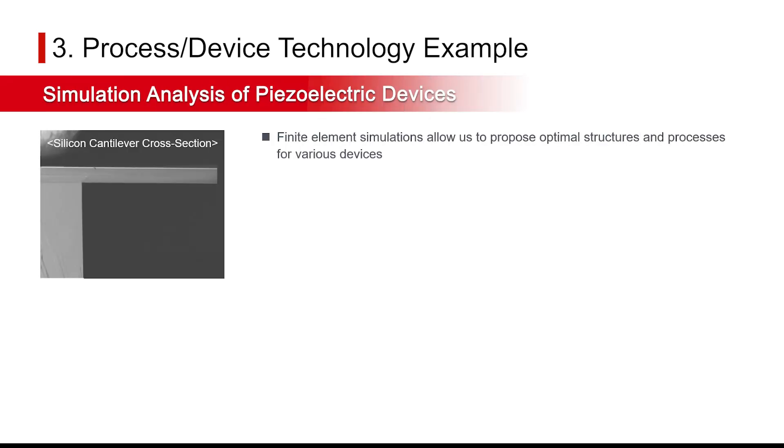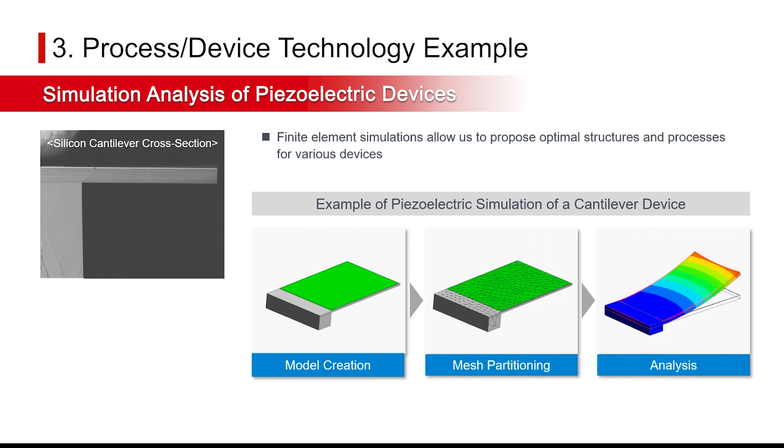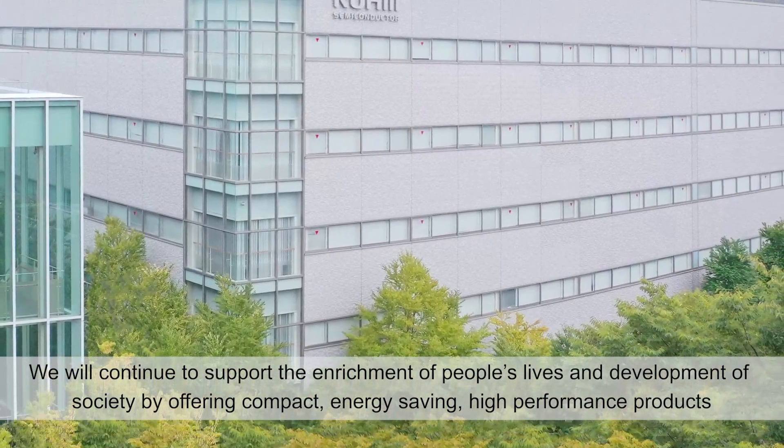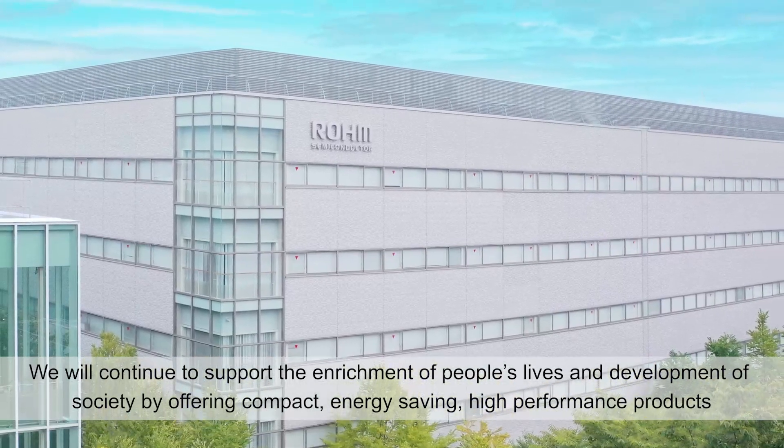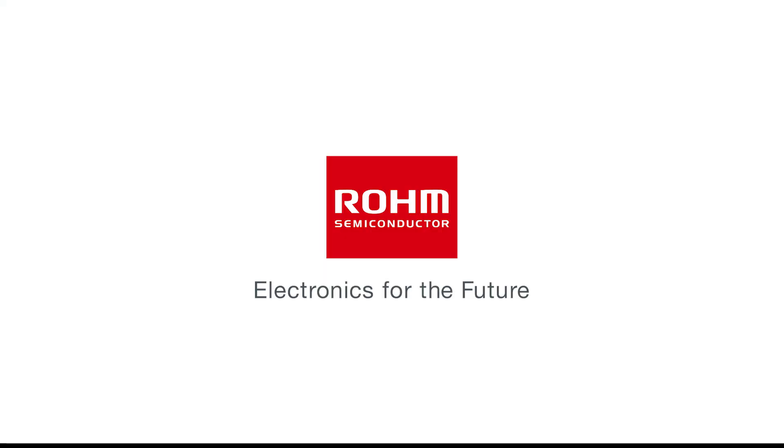We also conduct finite element simulations for MEMS devices that allow us to propose optimal structures and processes. Rohm will continue to support the development of society and the enrichment of people's lives through MEMS technology. Feel free to contact us with any requests.